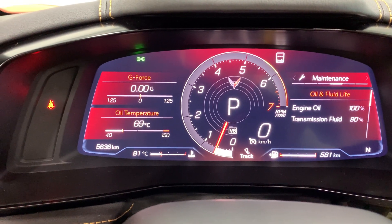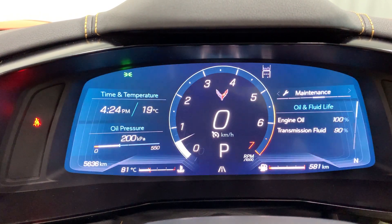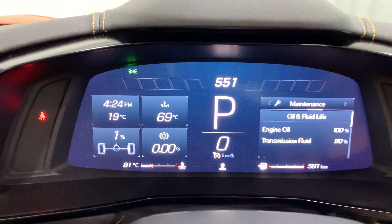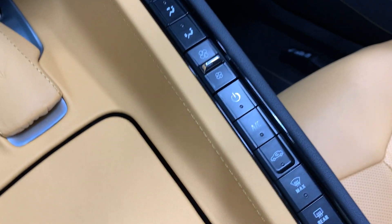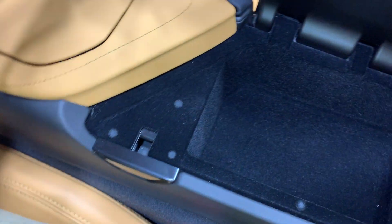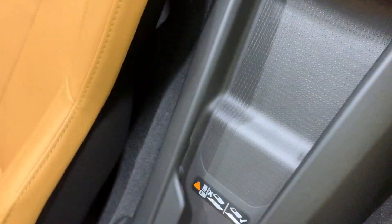Over here we have our mode selection — so I can change it over here. Change the dash: Track, Sport, and your normal setting. Down here we have all your gauges — it's got your heated and ventilated seats, your sync, temperature control, fan controls, your AC, and all that fun jazz. Here we have cup holders for driver and passenger. We have a console over here — it has your USB, auxiliary, and back here we have the wireless charging station so you can put your phone right in there and charge it. It has the Bose sound system as well.